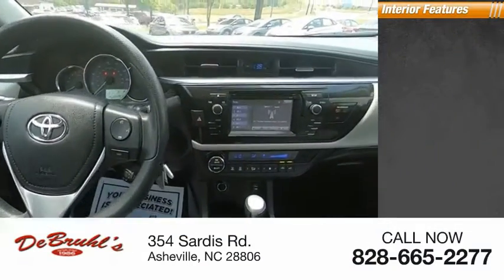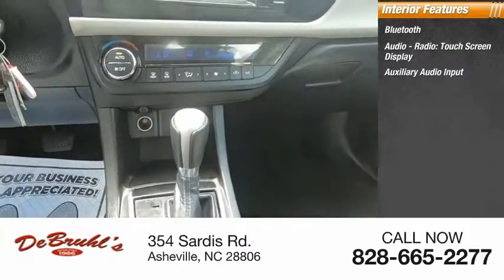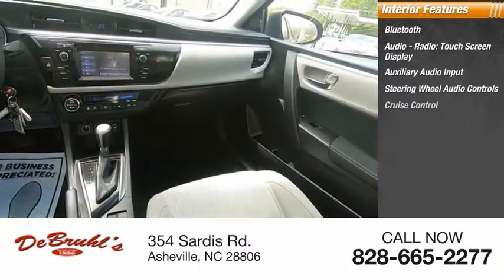Inside you'll find Bluetooth, audio radio, touch screen display, auxiliary audio input, steering wheel audio controls, and cruise control.